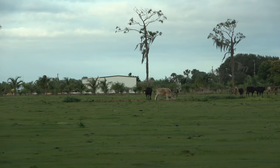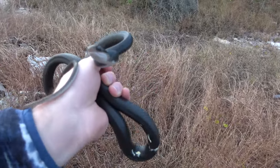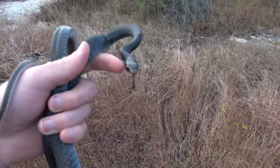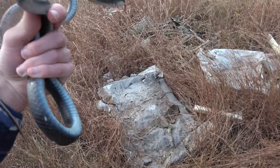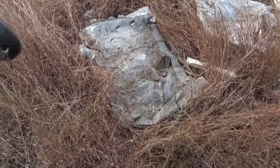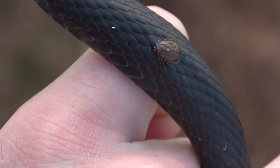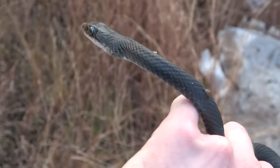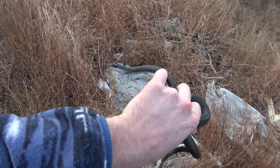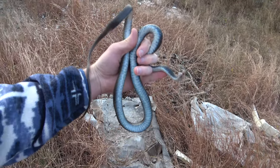We're gonna get after it and flip some junk today, hope to find something. Got the first snake of the day right here - a nice southern black racer under this piece of cardboard. Interestingly, he's got a big tick on his back, which is super strange. It's a good sign this guy was undercover; maybe his cousin the coach whip will be out as well.